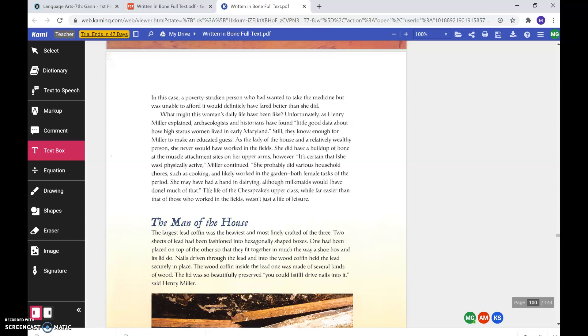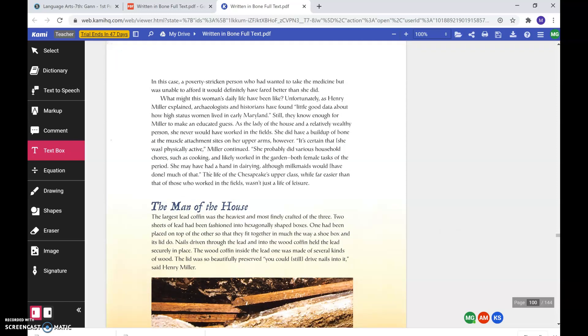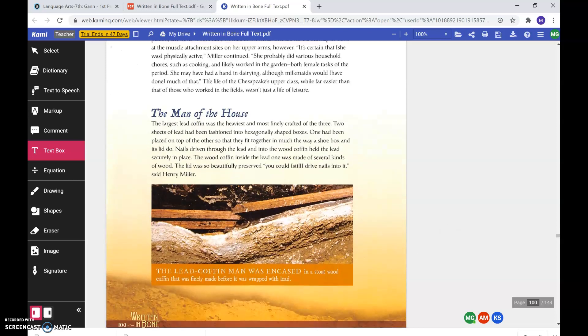What might this woman's daily life have been like? Unfortunately, as Henry Miller explained, archaeologists and historians have found little good data about how high-status women lived in early Maryland. Still, they know enough for Miller to make an educated guess. As the lady of the house and a relatively wealthy person, she never would have worked in the fields. She did have a buildup of bone at the muscle attachment sites on her upper arms. It's certain that she was physically active, Miller continued. She probably did various household chores such as cooking, and likely worked in the garden, both female tasks of the period. She may have had a hand in dairying, although milkmaids would have done much of that. The life of the Chesapeake's upper class, while far easier than that of those who worked in the fields, wasn't just a life of leisure.